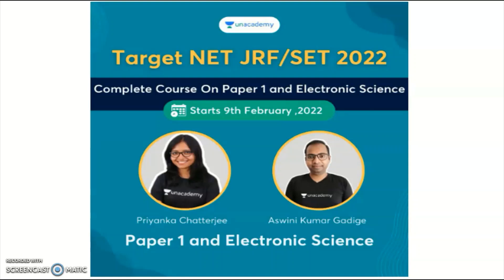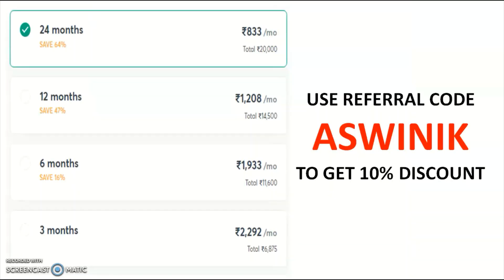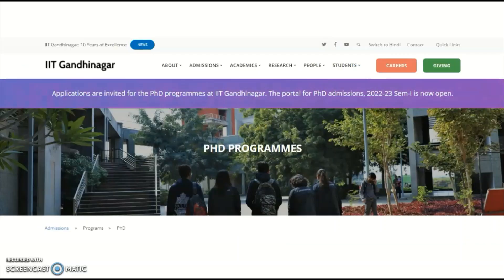A new course is going to start from February 9th onwards. The different subscription plans are shown on screen. You may take any one of the subscription plans and use my referral code 'ASWYNIK' to get a 10% discount on any subscription plan.